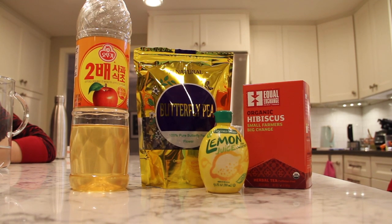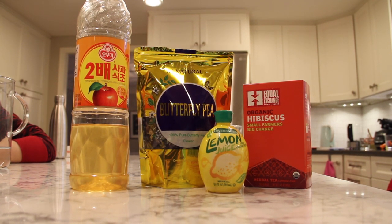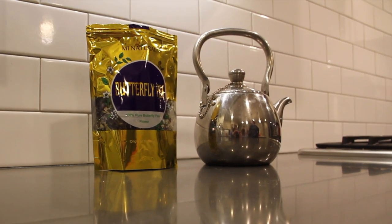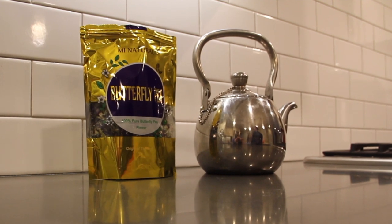Today, we hope to catch this color magic in action and understand how it works. We hypothesized that because of the flower's anthocyanin component, its color in a solution will change as its pH level rises or lowers.